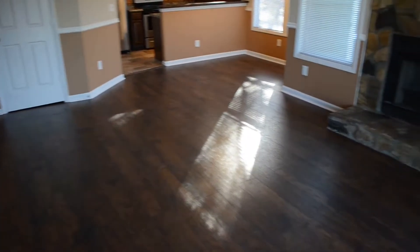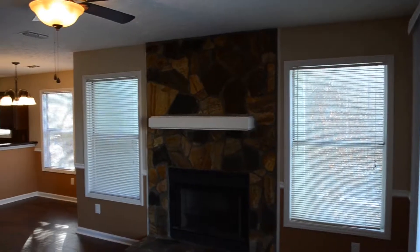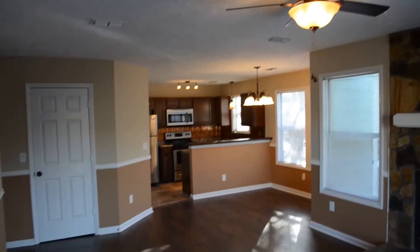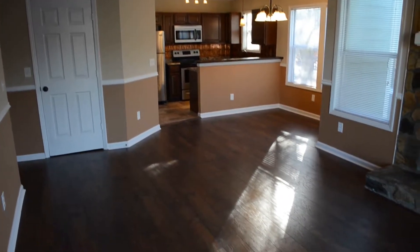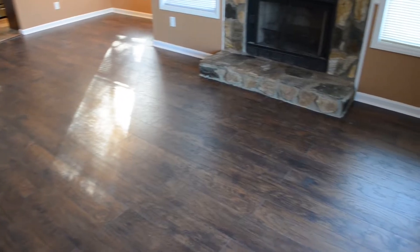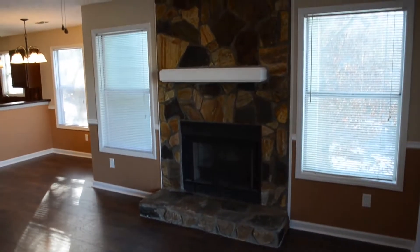We're in the living room here, and this condo has been completely remodeled from top to bottom. Brand new light fixtures, fresh paint, brand new flooring throughout. I really love these laminate floors here. And there's a wood burning fireplace there.